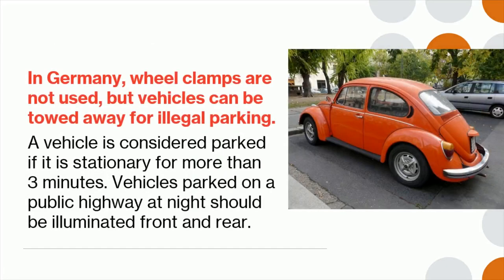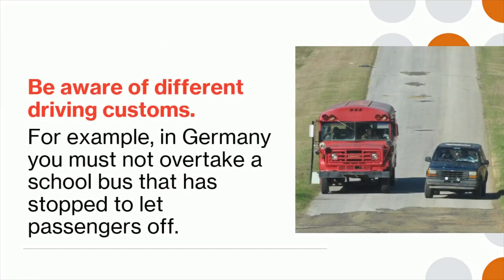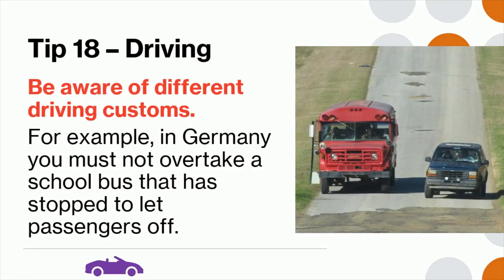Tip 17: In Germany, wheel clamps are not used, but vehicles can be towed away for illegal parking. A vehicle is considered parked if it is stationary for more than three minutes. Vehicles parked on a public highway at night should be illuminated front and rear. Tip 18: Be aware of different driving customs — for example, in Germany you must not overtake a school bus that has stopped to let passengers off.